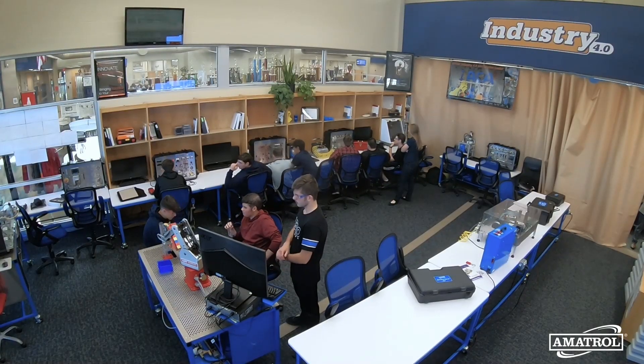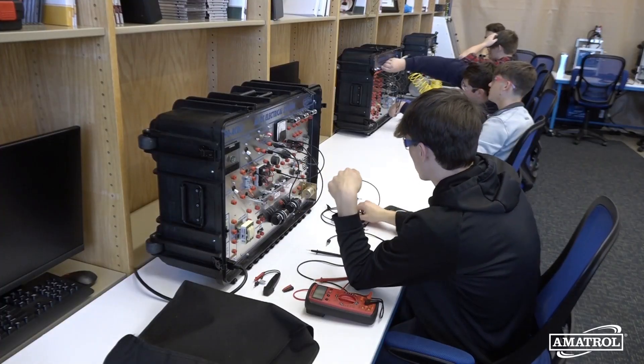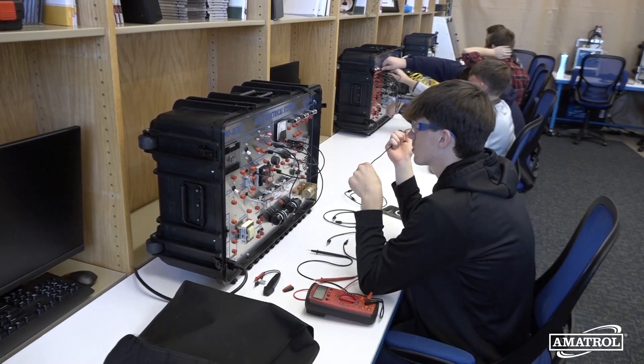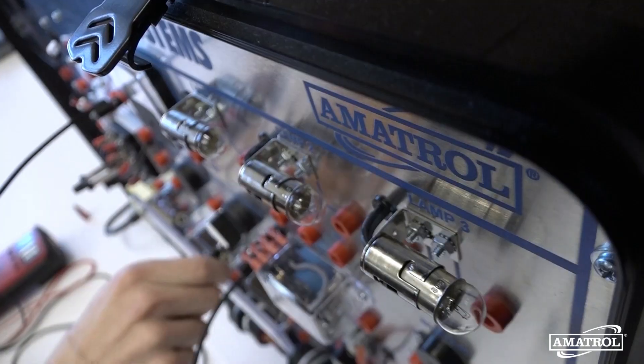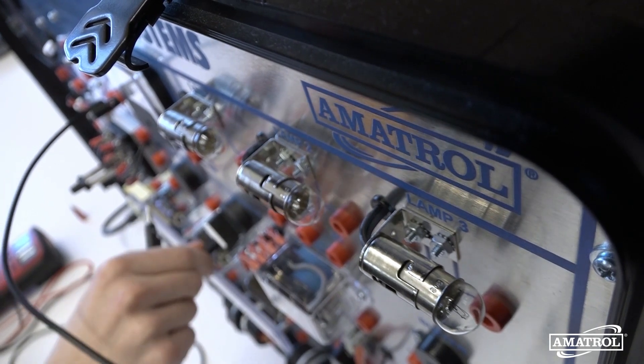Every business that we've had come in here and that we've talked to has been very interested in the SOCA certifications. For the kids to have that path set out for them right now — this is what I have to do to get where I want to go — that's really, really good for them. They have a goal they can stick to and work hard at, knowing it will materialize when they graduate.